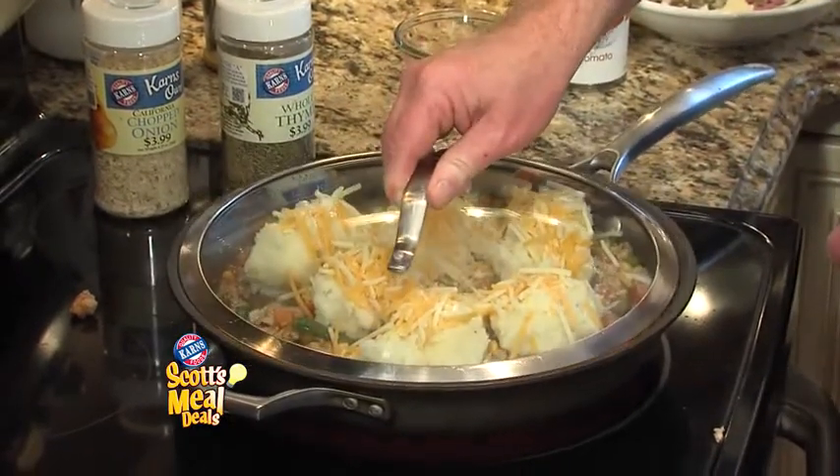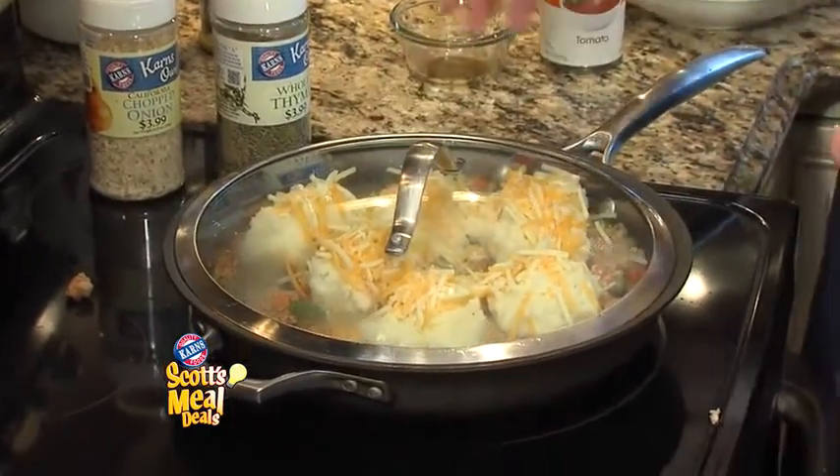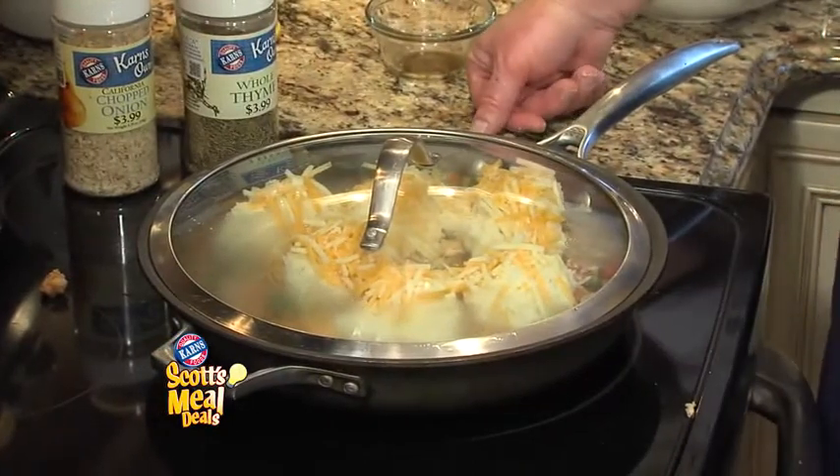Just cover the mixture and the cheese will melt very quickly, and we'll take a look at this meal deal later in the newscast.